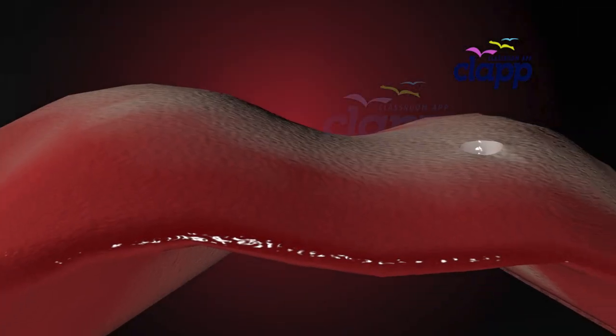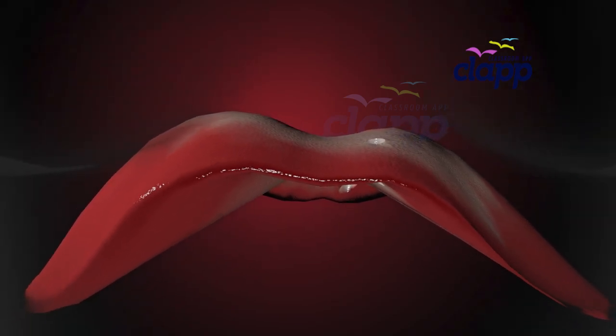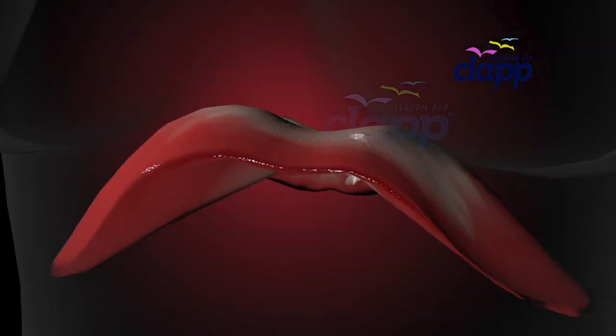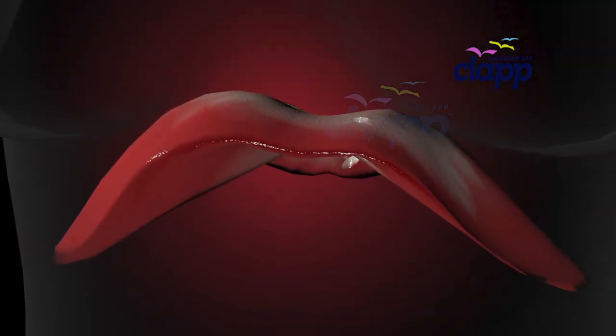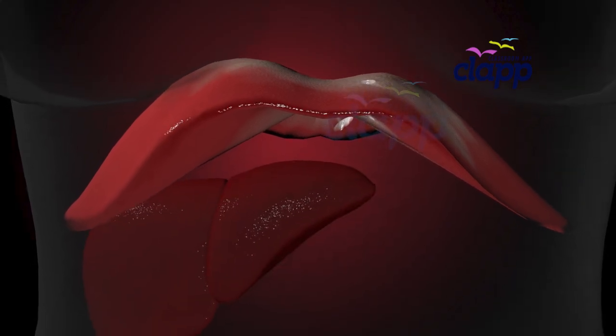The central tendon ascends to fuse with the inferior surface of the fibrous pericardium. On either side of the pericardium, the diaphragm ascends to form left and right domes. The right dome lies slightly higher than the left dome, due to the presence of the liver.